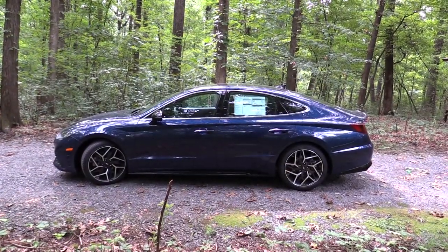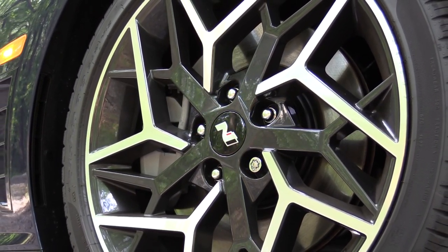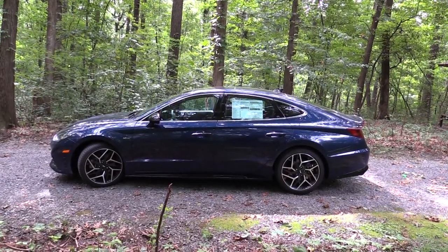The wheels are 19-inch N-specific alloy wheels with a carbon slash machine bicolor finish and N-specific center caps — a very good look that rounds out the side of this one.